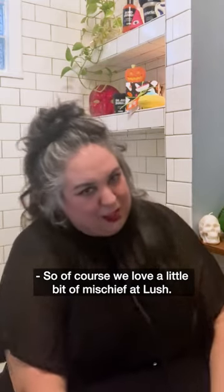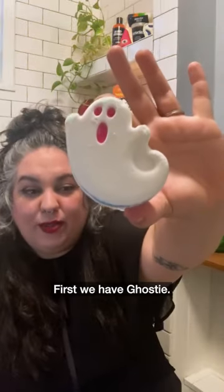So of course we love a little bit of mischief at Lush. First we have Ghosty. This one is kind of one of those rainbow fizzers.